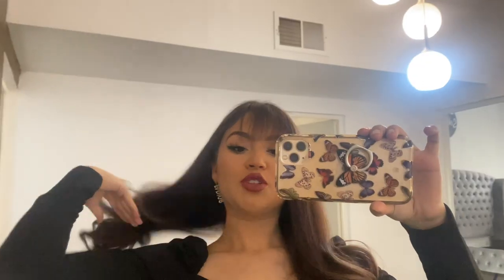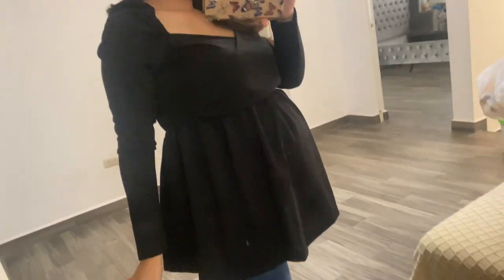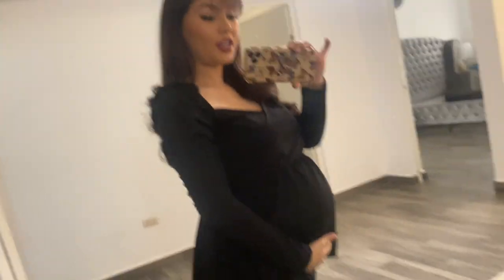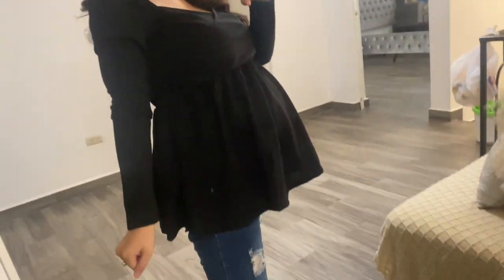First of all, this top is actually from Shein's maternity section as well. I've been loving this loose part right here — I think it's just really flattering, very girly. It does fit me a little bit big but my belly and boobs will keep growing over the next couple months. It's a size small and I think it's really cute — it just looks very pregnancy-approved.